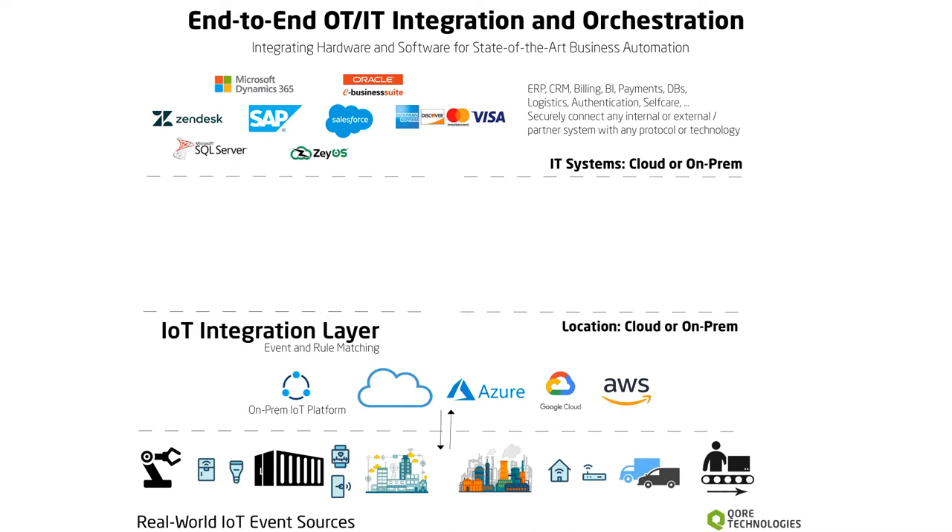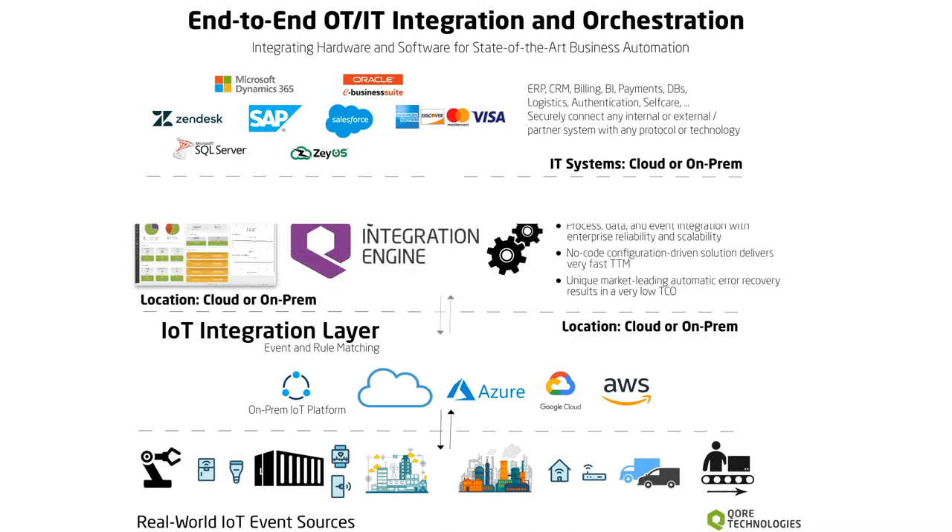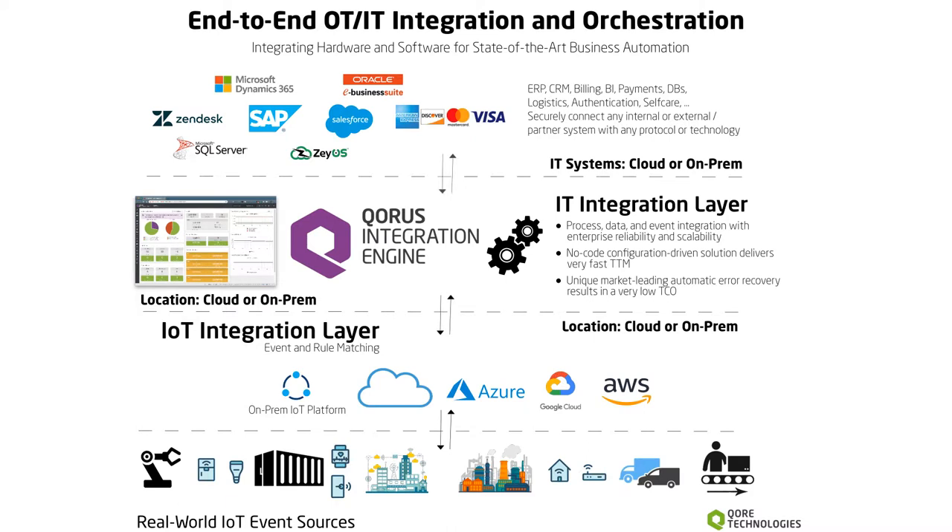The next layer up is the IT integration layer, which is based on Chorus Integration Engine, which also can run either in the cloud or on-prem. It bridges the gap between IoT and IT systems to provide IT process and data orchestration services based on real-world events. Chorus Integration Engine has the best solution on the market for fault-tolerant IT orchestration of processes and data.